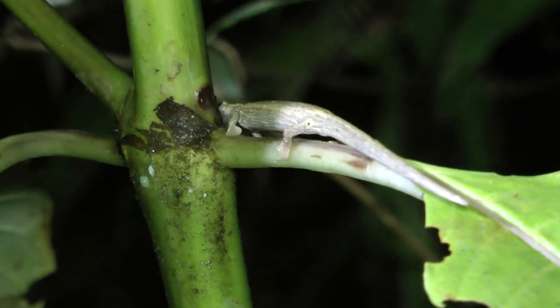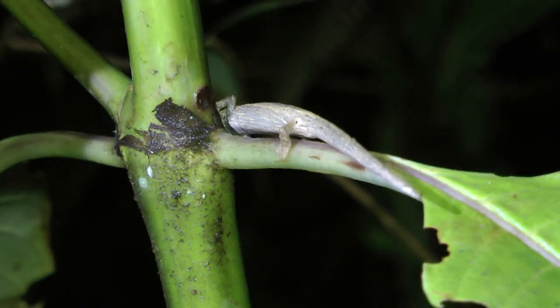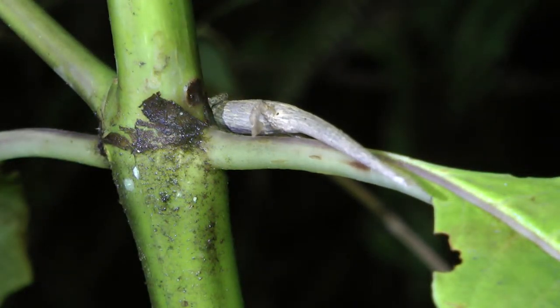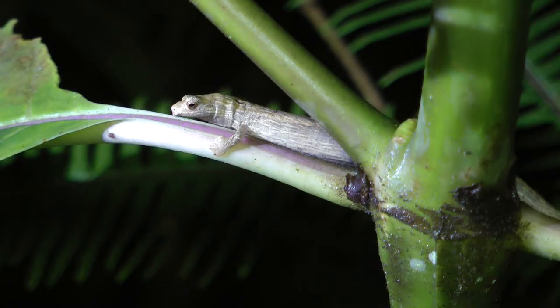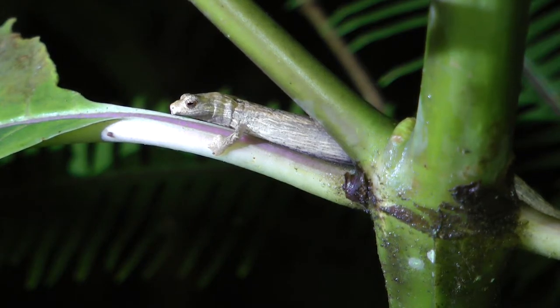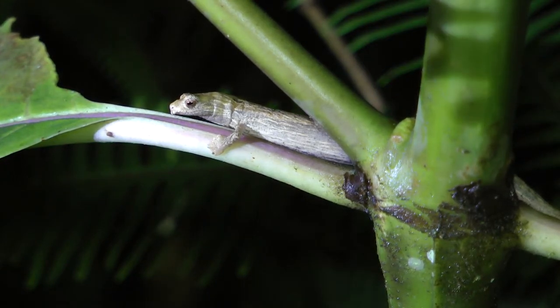There's another species we have here that we typically see more in pasture areas, which is actually a decent amount bigger. These are great — they're so charismatic, they're cute little things.